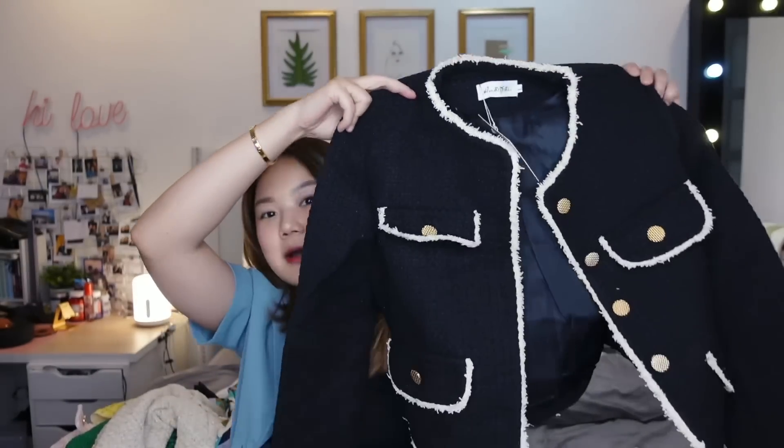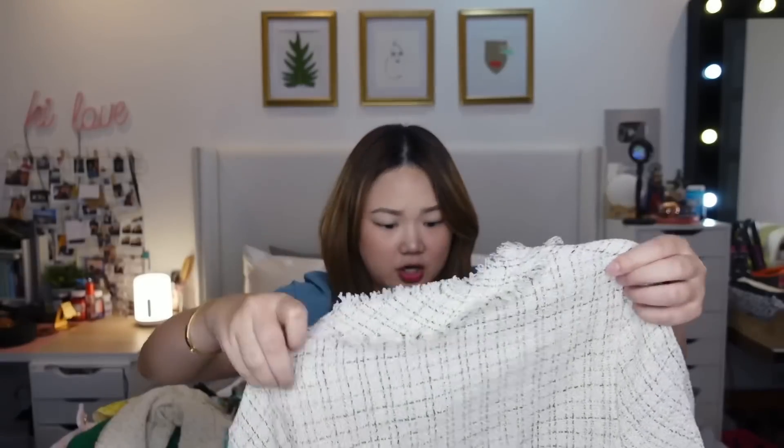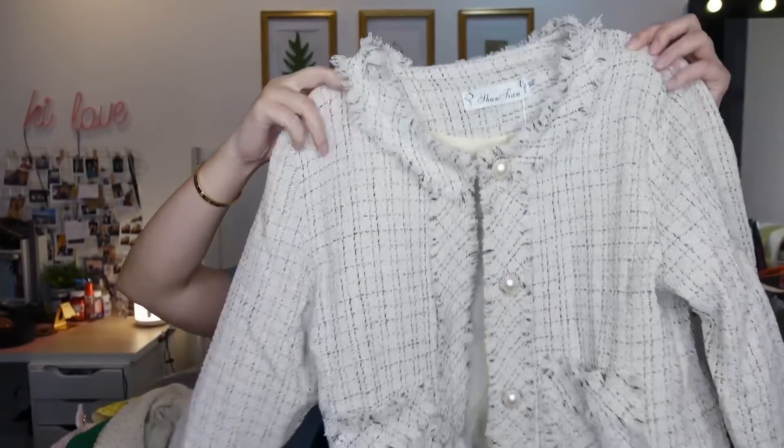Of course I couldn't leave without a black tweed piece — look at how classy this is, so pretty. And another beige one that's a bit thinner with pearl buttons — so, so nice.